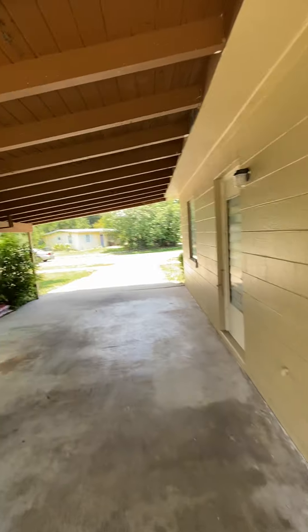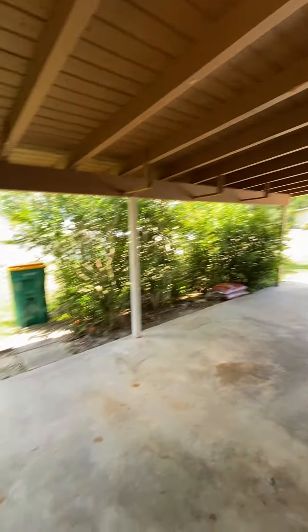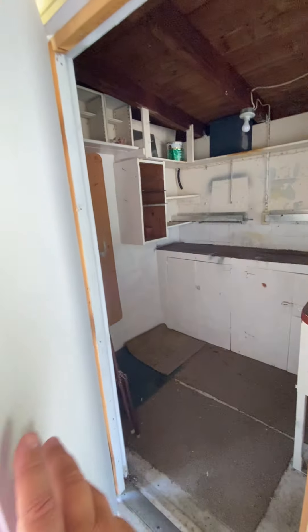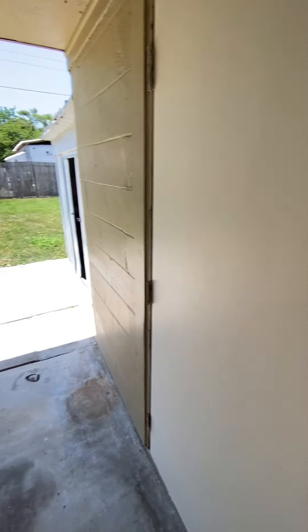Back here at the carport — I'm sorry, covered lanai — there's a little storage room here. This would be a great spot for your tools, a workroom. It's probably four foot by five foot, good storage space, solid door. It's actually the best door on the whole property.